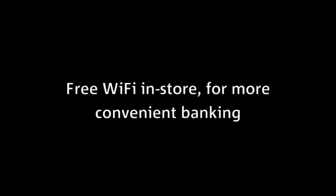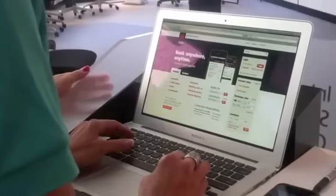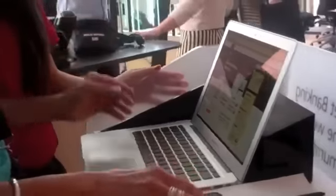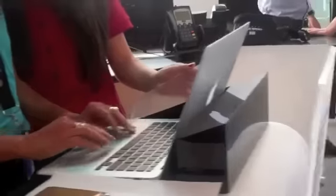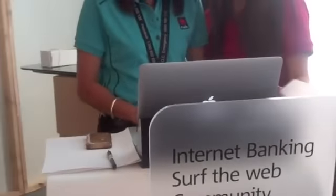The new concept store has free Wi-Fi available for customers to use in the store, and we also have a number of iPads and MacBook Airs that customers can use as self-service points. On there they can simply Google or search anything they'd like on the internet, as well as use app.com.au and internet banking.